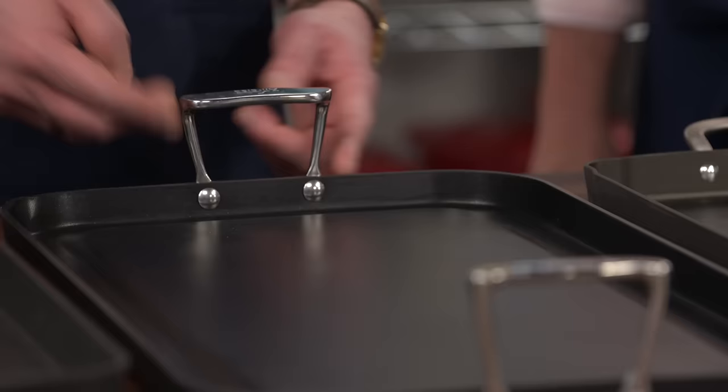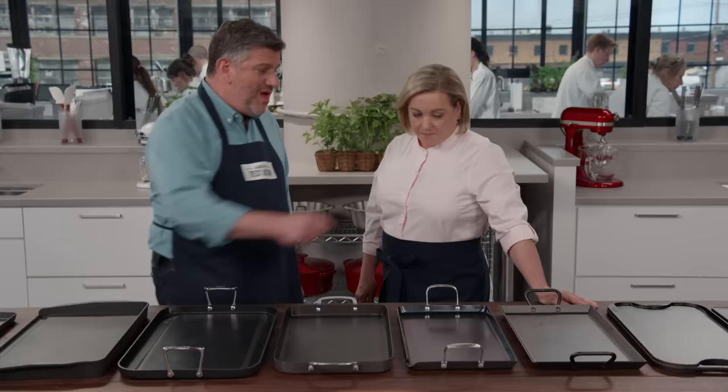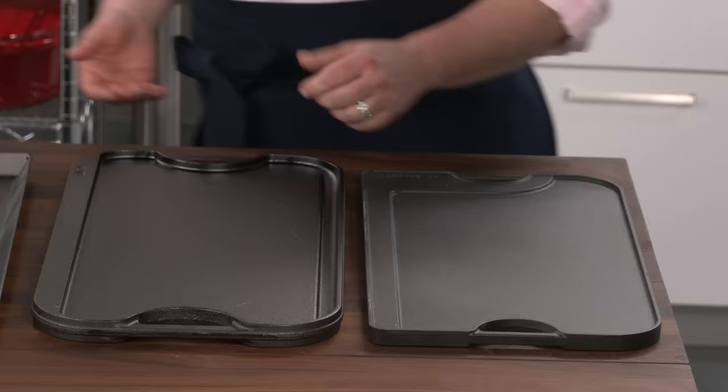On the topic of handles, they're very important. Testers much preferred handles that were raised and separate from the griddle itself — something easy to pick up and move — as opposed to handles that are integrated right into the cooking surface, which makes the griddle hard to pick up, especially on a hot stove.